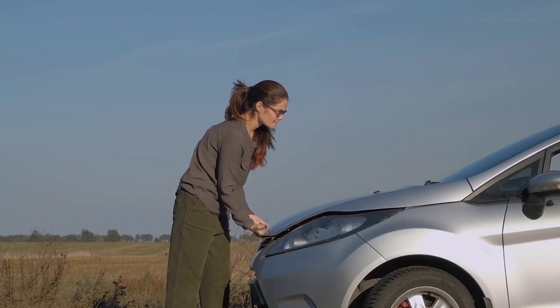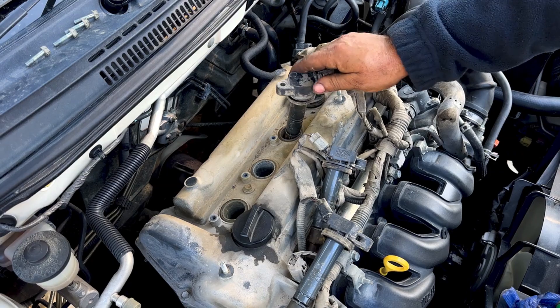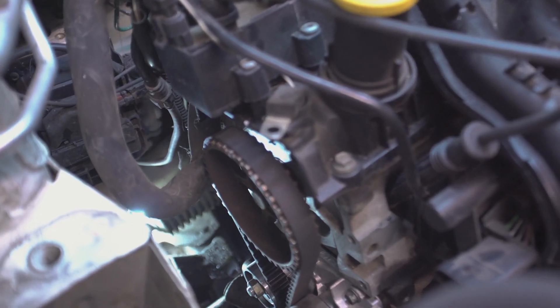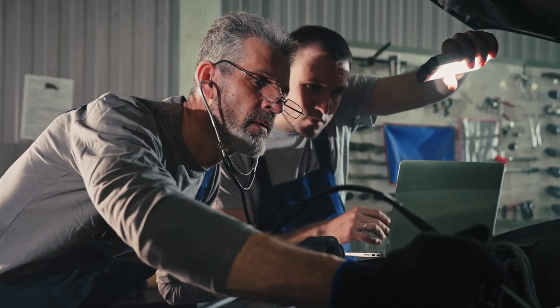An engine misfire can occur when one or more cylinders fail to fire properly, causing a noticeable lack of power and rough running. Check and replace spark plugs and ignition coils. Inspect fuel injectors for proper operation. Ensure the timing belt or chain is correctly aligned. A diagnostic scan can help identify specific cylinders or components that are malfunctioning.